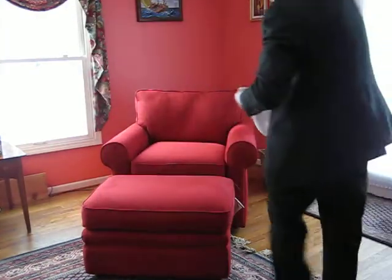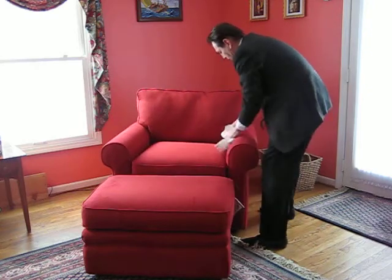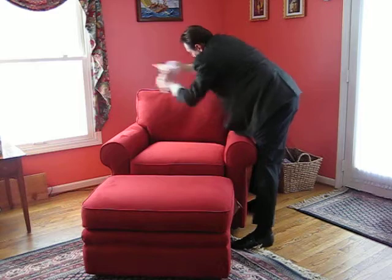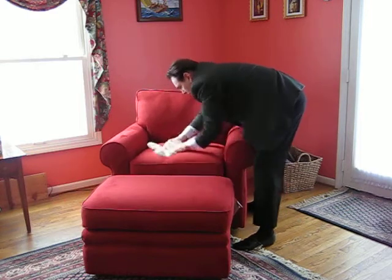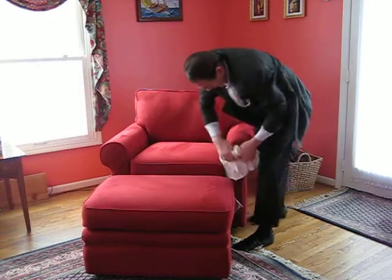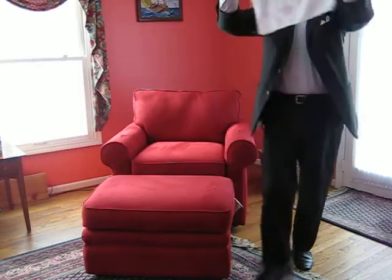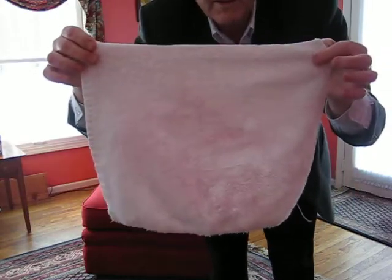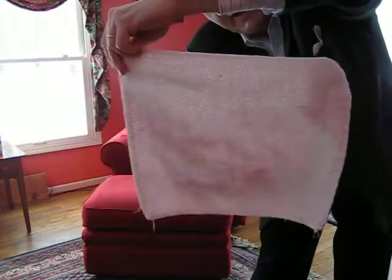Here we go. Let's sit in the chair for a while. We'll move around and watch TV and put our head back on it. Our feet, hands — there's the other side. That's that side, that's that side.